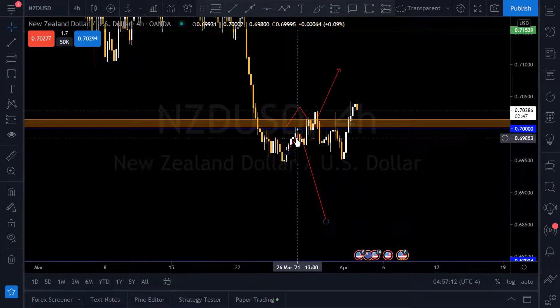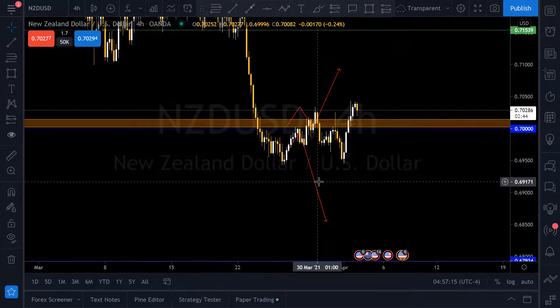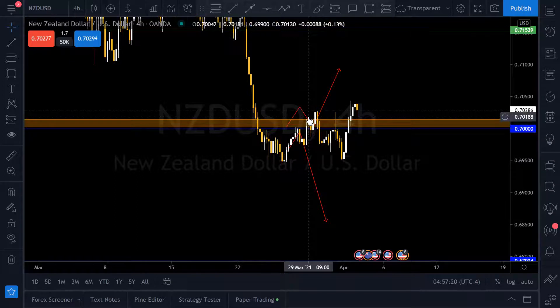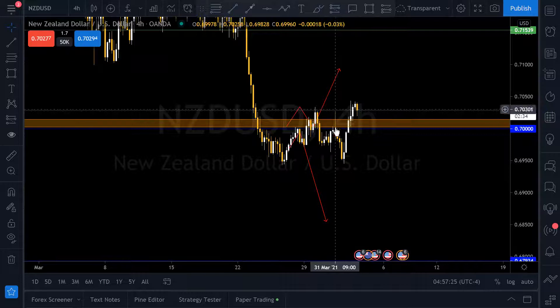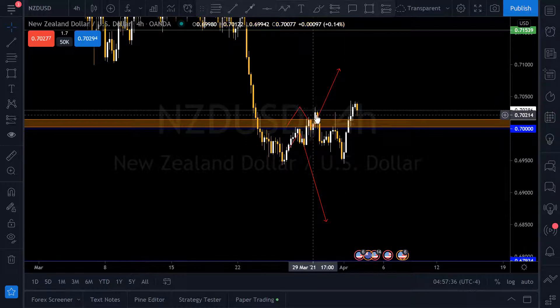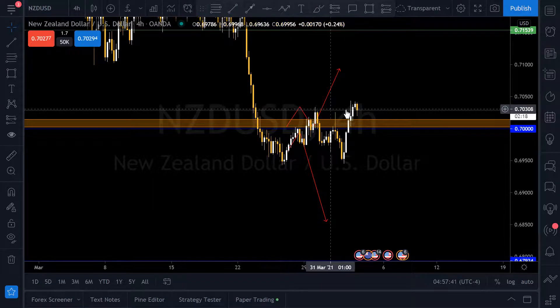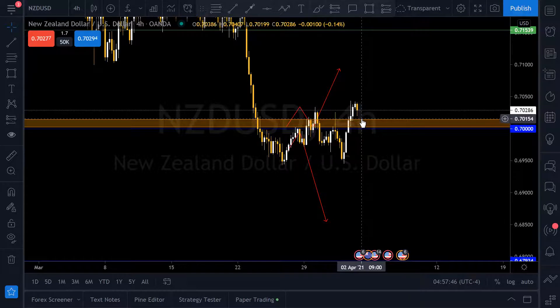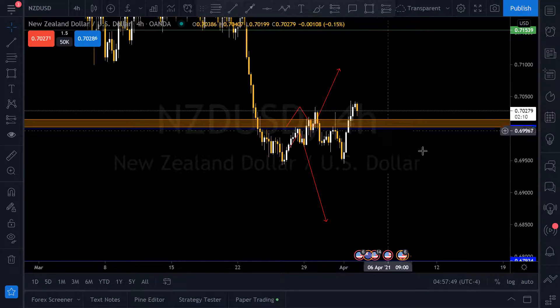I was waiting for price to make a decision — are you going up, are you going down, what are you going to do? We see how it tested this level, went higher, poked its head above the level, came back down, did this little nastiness here. It's not a fake out, but it's just a rejection I didn't need. And then we get an impulse breaking this high, this high, and closing above this high. This is a show of strength, and it gives me indication that price is finally moving up.